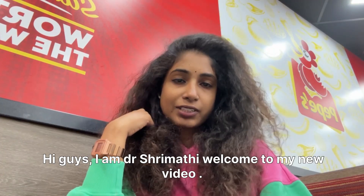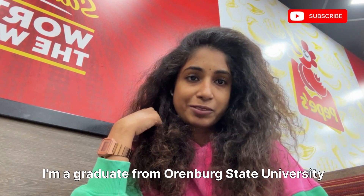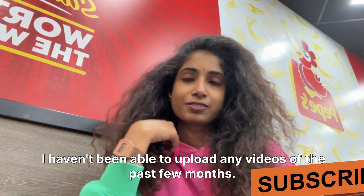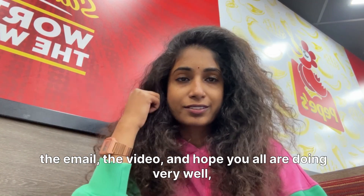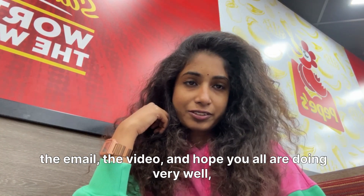Hi guys, I'm a graduate from Olinburg State University. Sorry I haven't been able to upload any videos for the past 3-4 months. I am very busy actually — engagement, exams, admissions. I am very busy. I hope you all are doing well.